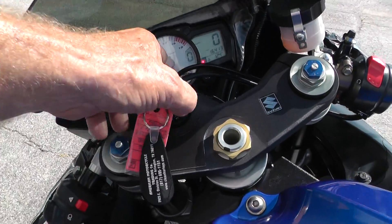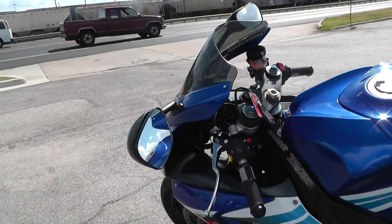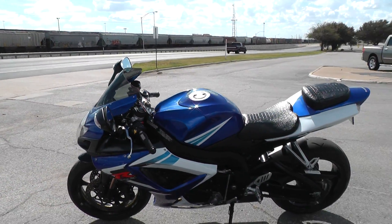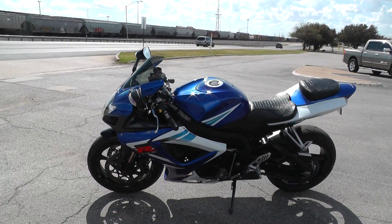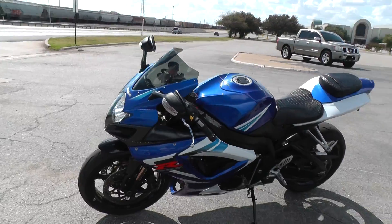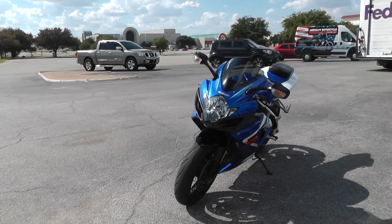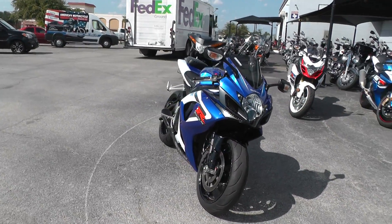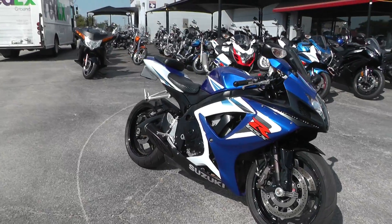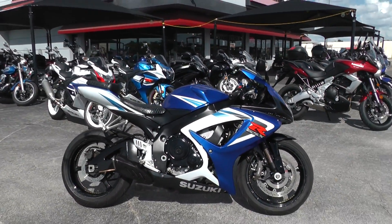If you'd like to know more about it, call our sales team toll free at 888-400-1151 — they can tell you all about it. You can take almost anything in on trade. Got some good finance options and extended warranty options on this bike. We ship bikes all over the world, so it'd be easy to get this one to you. This is Geno with American Motorcycle Trading Company in Arlington, Texas. Thanks for looking.